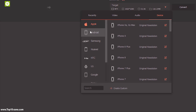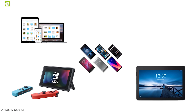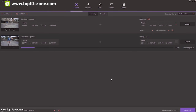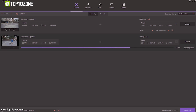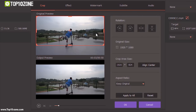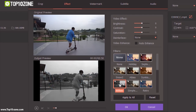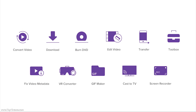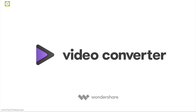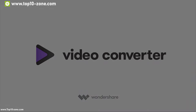UniConverter converts videos for all kinds of devices like Apple devices, Android smartphones, tablets, gaming consoles and even on VR. It can instantly detect your device and offers 30 times faster video conversion, and you can convert videos to different formats in batch simultaneously. You can also merge and trim videos, crop and add filters, add external subtitles, watermark, download videos from websites and burn videos to DVD and Blu-ray. UniConverter is the ultimate best video converter — check out the link in the description to know more.